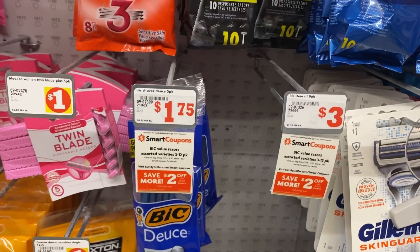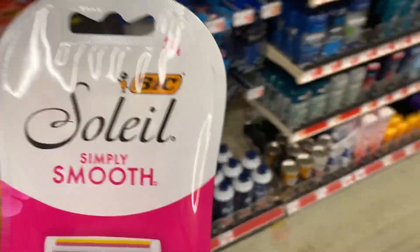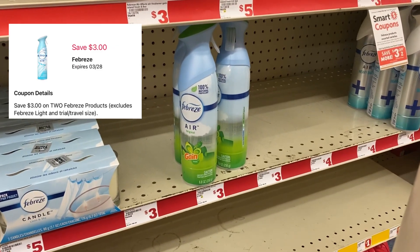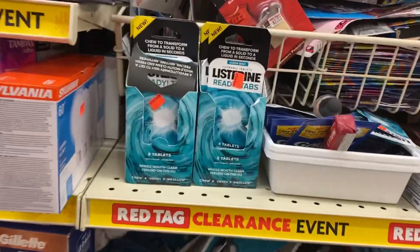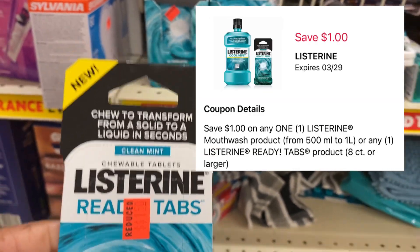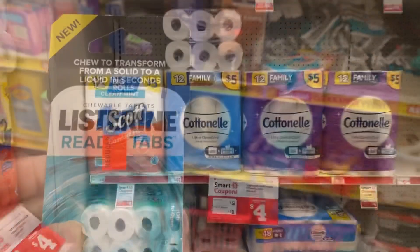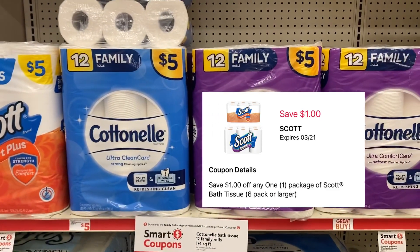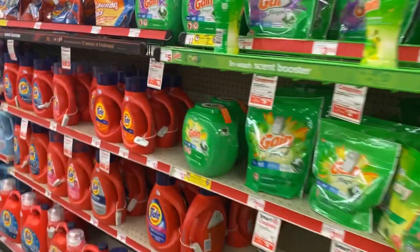Then I'm picking up one Big Bic razor for $1.75 — the $2 digital should adjust down. We're picking up Febreze items to keep our out-of-pocket super cheap — use the $3 off two digital for those. Over in the clearance section I found Listerine Ready Tabs for $1.50 with a $1 digital making them 50 cents. Make sure you check your clearance section! I'm also picking up one Scott toilet paper for $5 using the $1 digital, or you can swap for Cotton Now at $5 with a $1 digital.